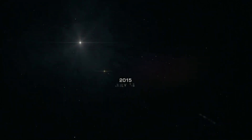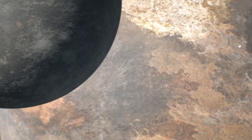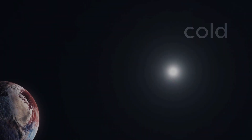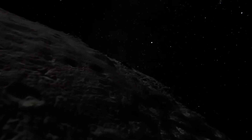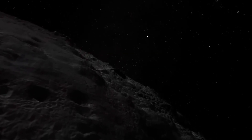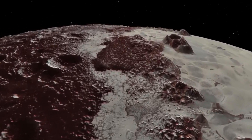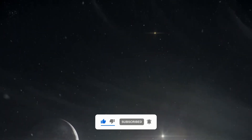In 2015, a small NASA spacecraft crossed the darkness of the outer solar system and flew past a world most people thought they already understood. Pluto, just 2,375 kilometers wide, was supposed to be a cold, quiet, frozen rock. But the New Horizons images revealed something completely different — landscapes so dramatic and bizarre that they forced scientists to rewrite what we thought a dwarf planet could be. Stay with me, because we're going to dive into these images and uncover what really awaits us on the edge of the solar system.